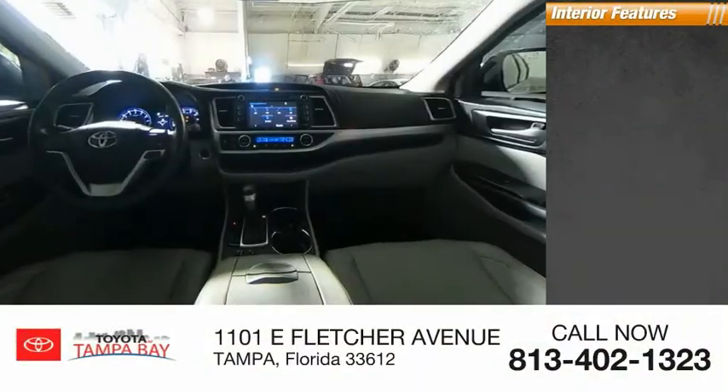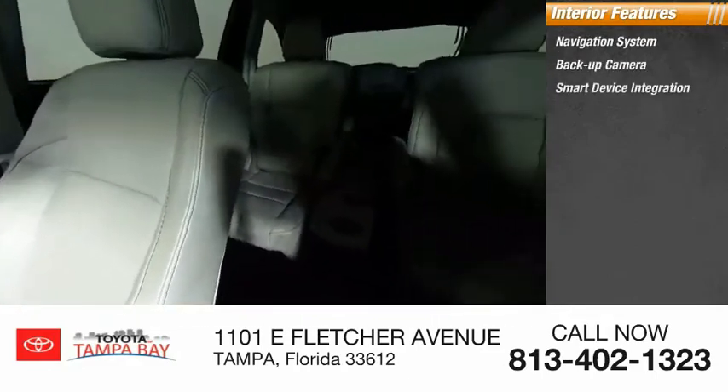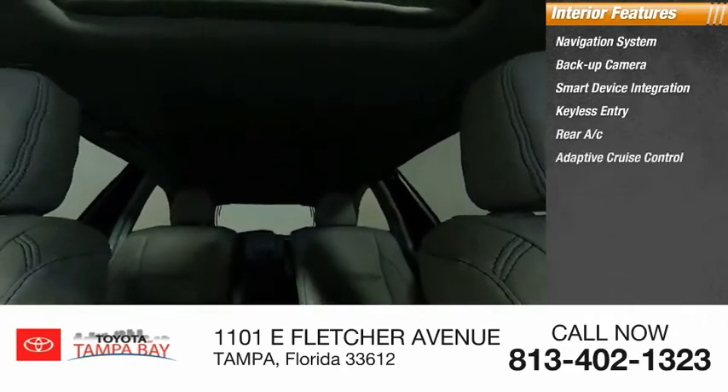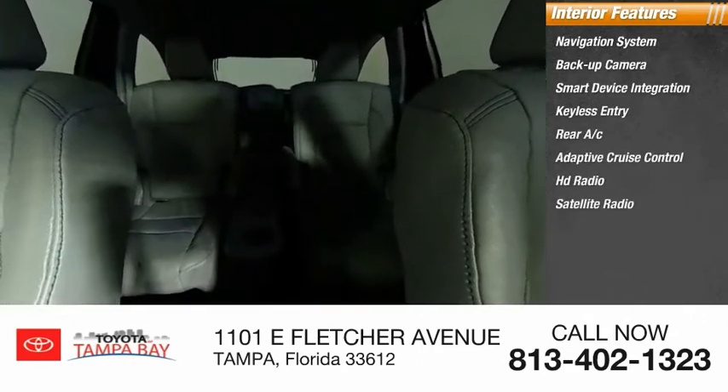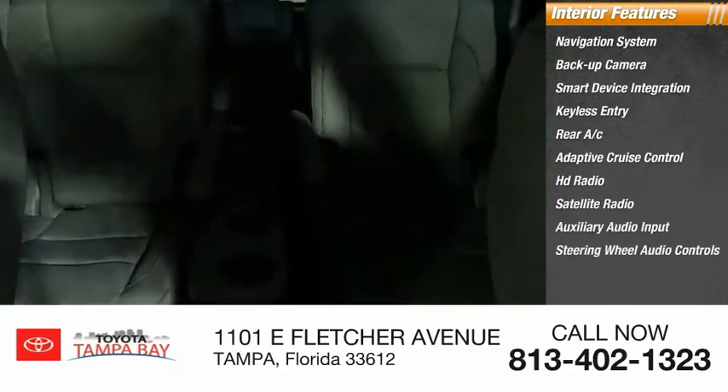Inside you'll find a navigation system, backup camera, smart device integration, keyless entry, rear AC, adaptive cruise control, HD radio, satellite radio, auxiliary audio input, and steering wheel audio controls. This beauty will make even your house keys jealous. Drive it today.